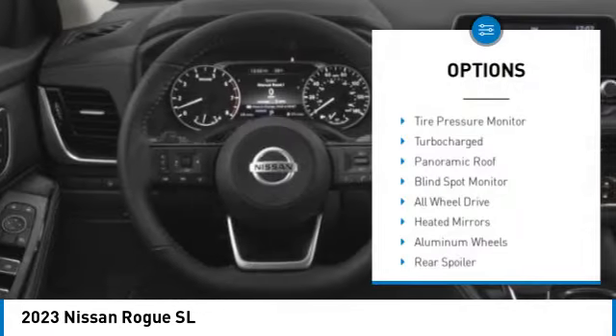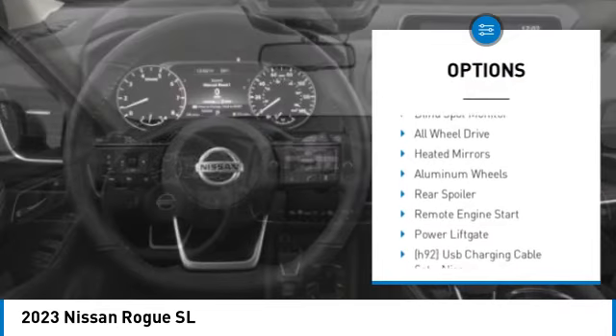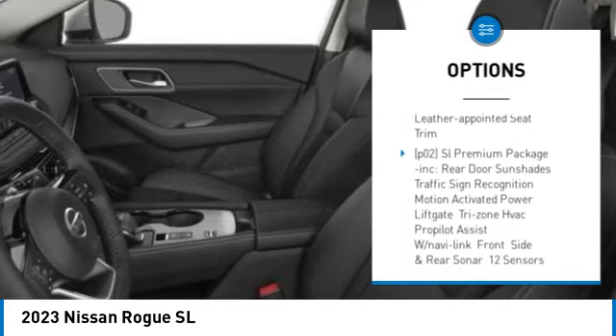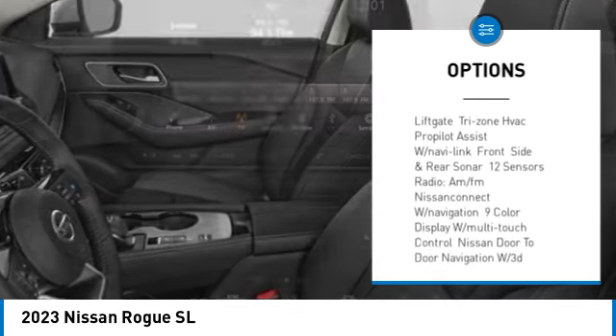Here are some of this vehicle's great options: tire pressure monitor, turbocharged engine, panoramic roof, blind spot monitor, all-wheel drive, heated mirrors, aluminum wheels, and rear spoiler.